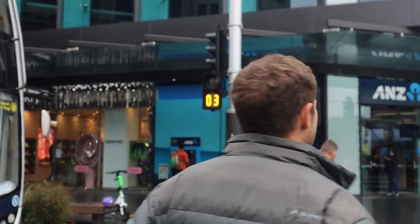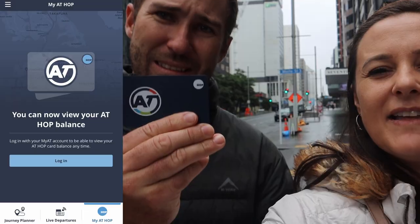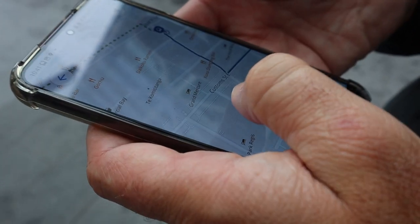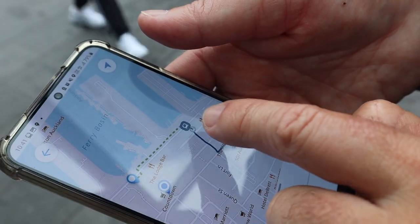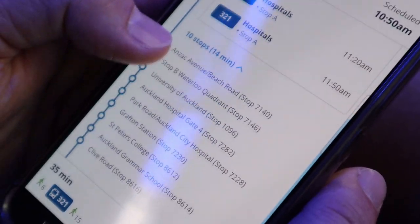Now we're heading out to get public transport cards. To use public transport you need a Hop Card — just look out for the 'AT Hop' sign at a convenience store. The card costs $5, you load however much money you want, it lasts for 10 years, and you register it on the app or website to check your balance. We decided to go to the Mount Eden lookout first. The transport app lets you put in your destination, hit go, and it tells you exactly where to go and which bus to catch. We're on bus 321 going 10 stops.